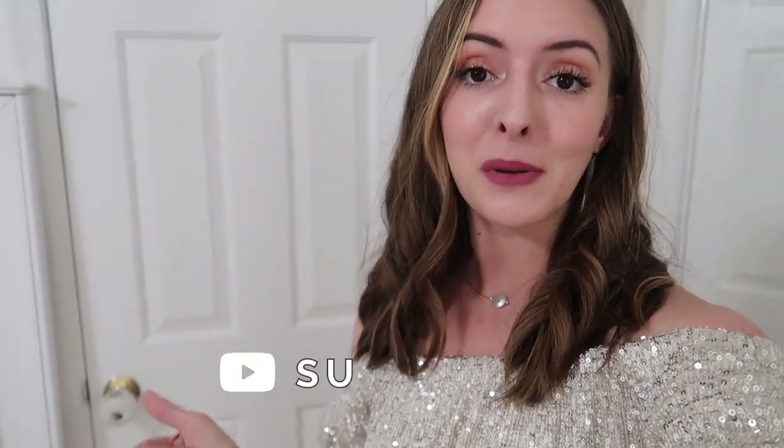I love your faces — thanks for being here and letting me play dress up with you. Make sure to give this video a big thumbs up if you enjoyed it, subscribe if you're new, and I will see you guys in the next one. Bye guys!